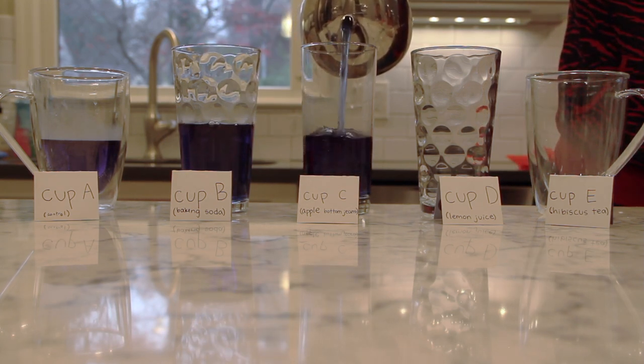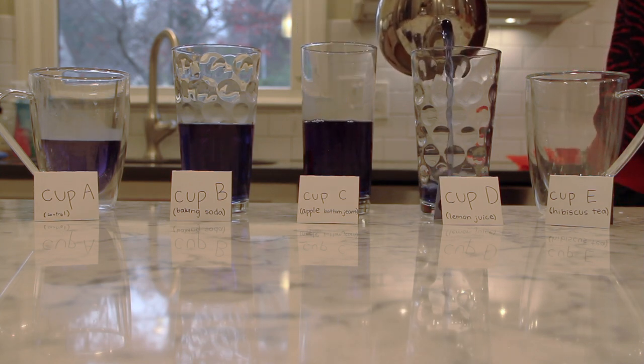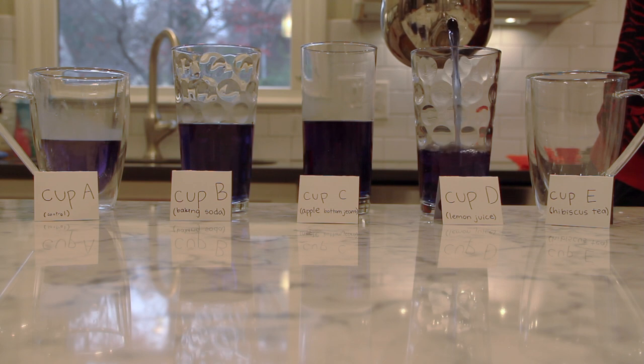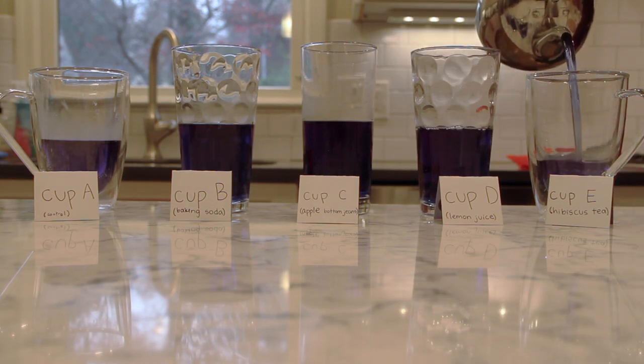We have three acidic solutions: five teaspoons of hibiscus tea, five teaspoons of lemon tea, and five teaspoons of apple cider vinegar, and one basic solution: baking soda.